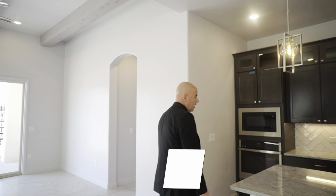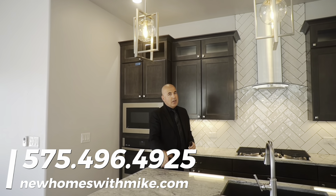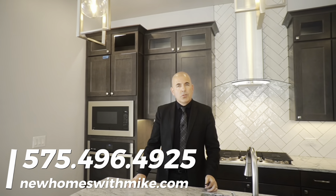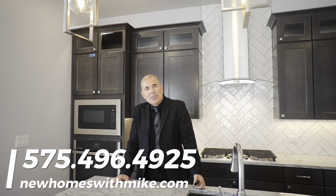Monarch Homes is one of those builders where you come in and it's like — wow — most of what is in this home is included, so what you see is truly what you get. They're capable of doing nice designs and customizations as you saw in this home as well. I want to thank everybody for watching my videos. If you have any questions about real estate in Las Cruces or just about the general area, give me a call today. I always look forward to seeing you soon. Thank you so much.